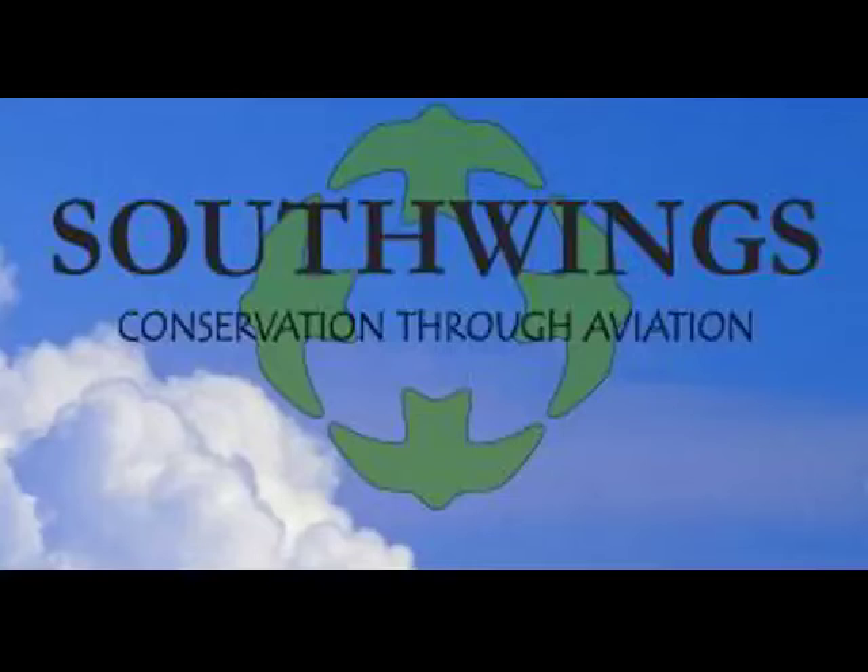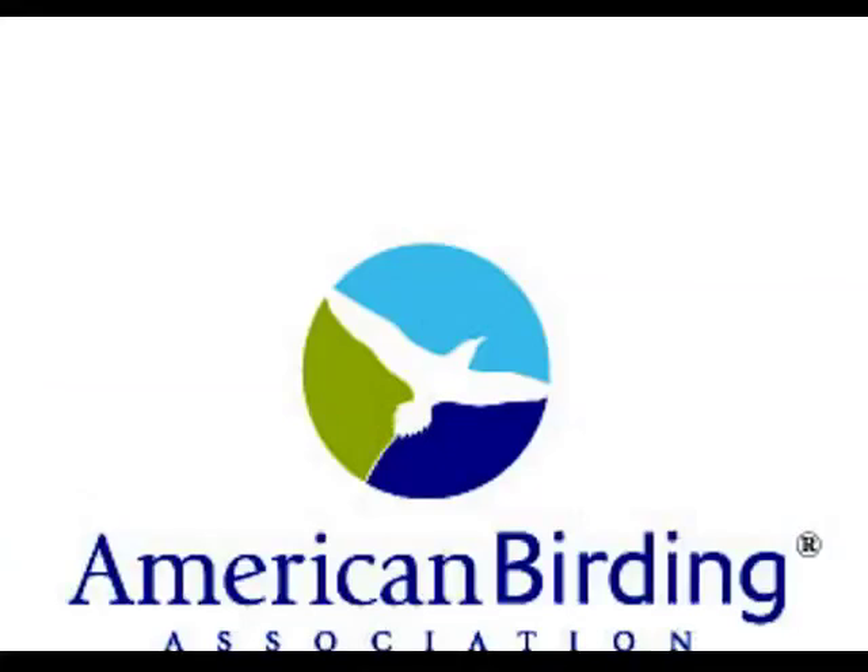I'd like to thank South Wings Aviation for this amazing opportunity. They really perform an invaluable service to conservationists throughout the country, and without them a lot of us would not have this view of this incredible disaster.